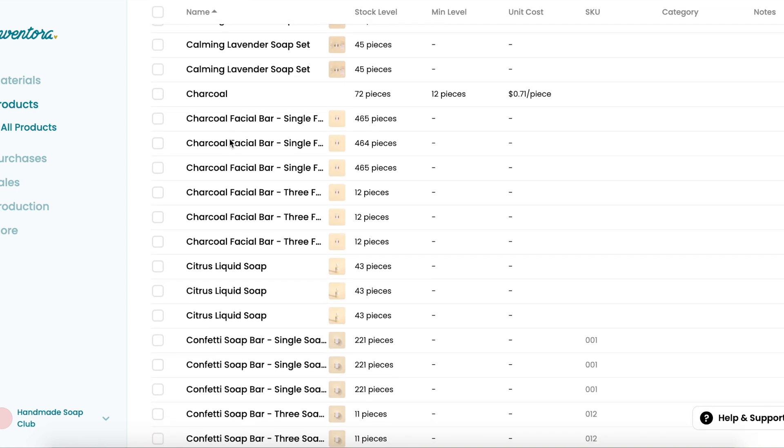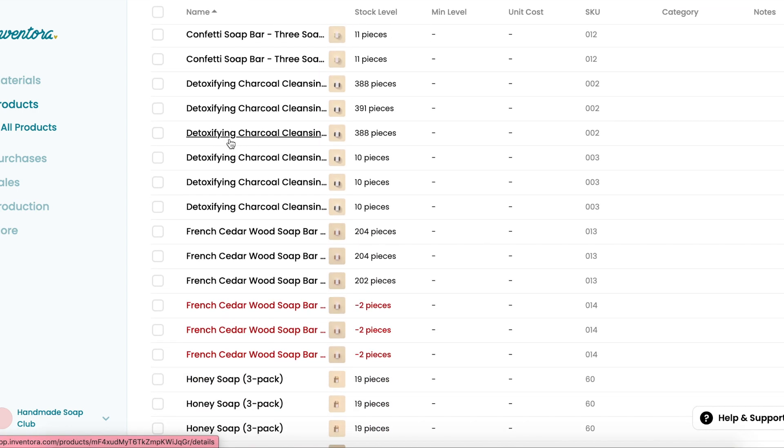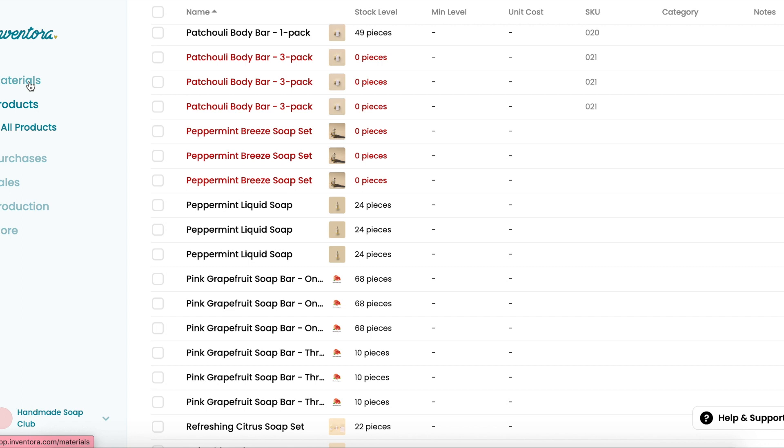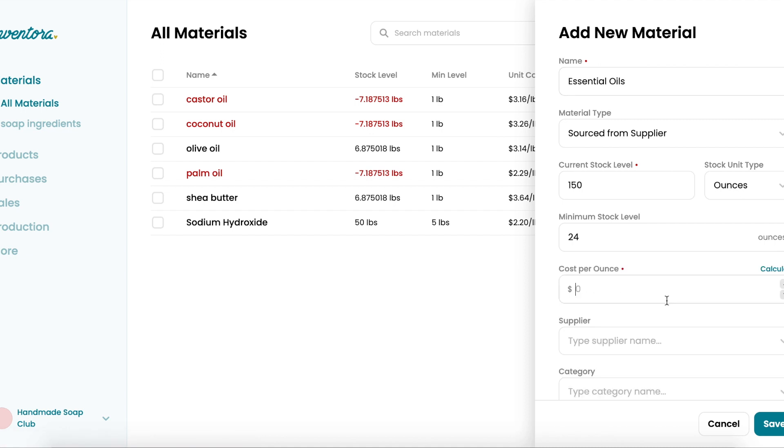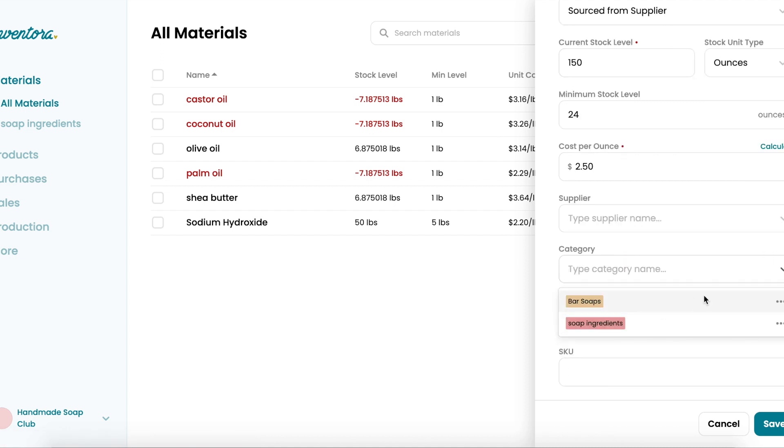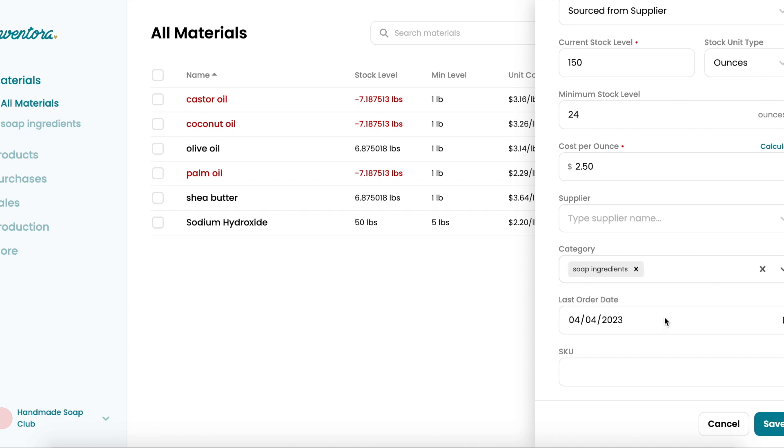From your products to your individual sales, this makes integration so easy. Once you sync your products, simply add your materials just like this. Once you set up all of your products and materials, you can visibly see everything.